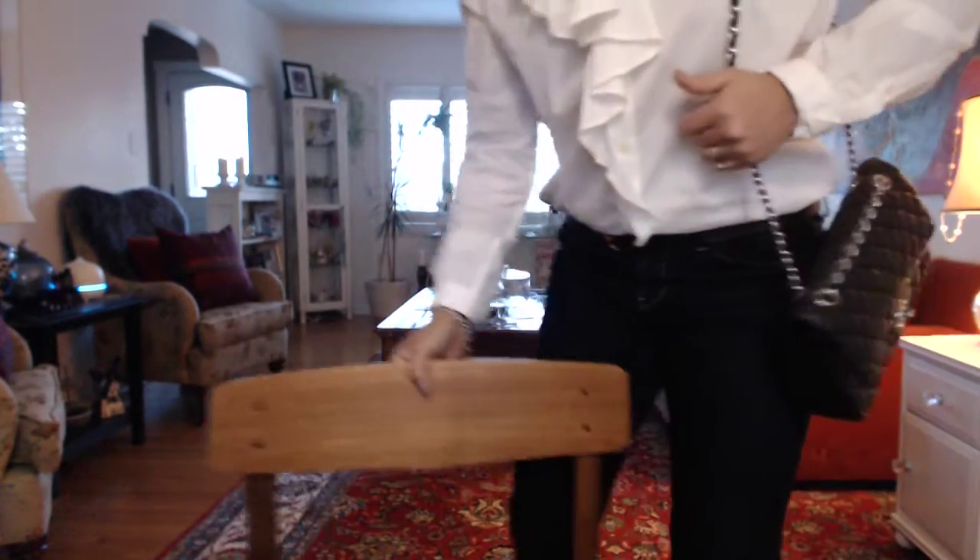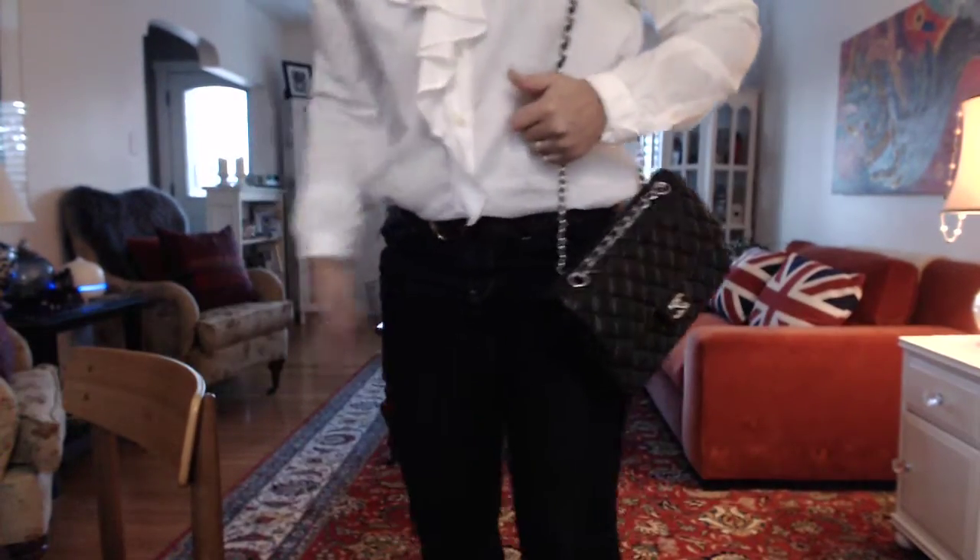I'm going to stand up and show you how it looks on me. I usually like to carry it with the single chain, though sometimes I do double it up. Other than that I keep it single, which works well for me.